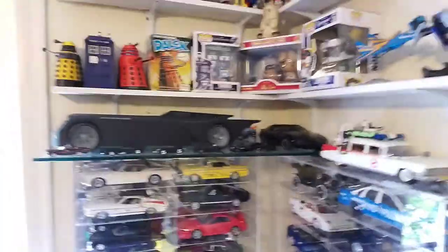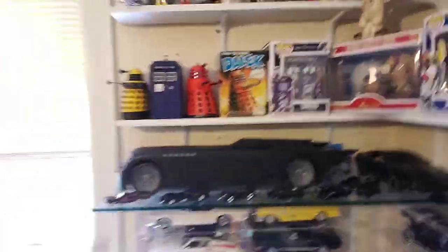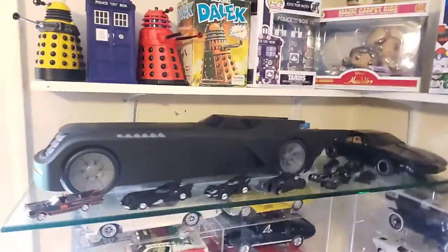I'll show you some of the collages I'm working on right now and some of the ones I finished. I paid a little attention to my collection here — put up this glass piece so that my animated series Batmobile can fit in there.